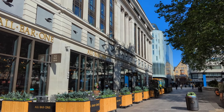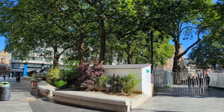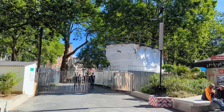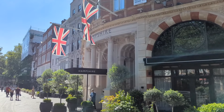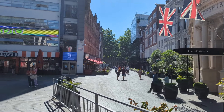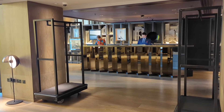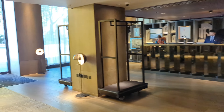Hi there travelers! In this video we're taking a look around the Londoner, a five-star luxury boutique hotel in Leicester Square. We stayed here during a trip to London and loved all the amenities and convenience of being right in the heart of the action. Leicester Square features dozens of restaurants and shops too.